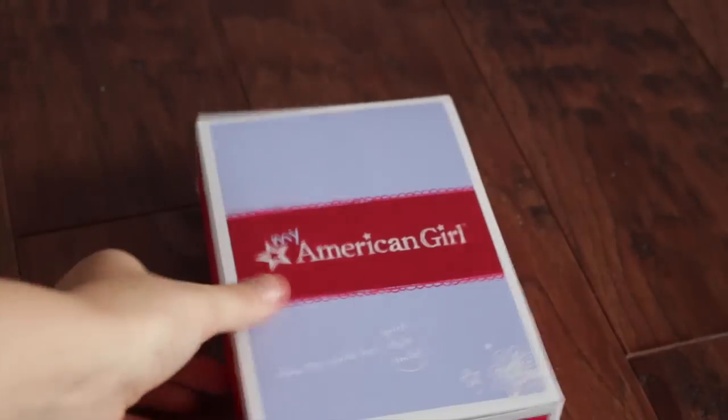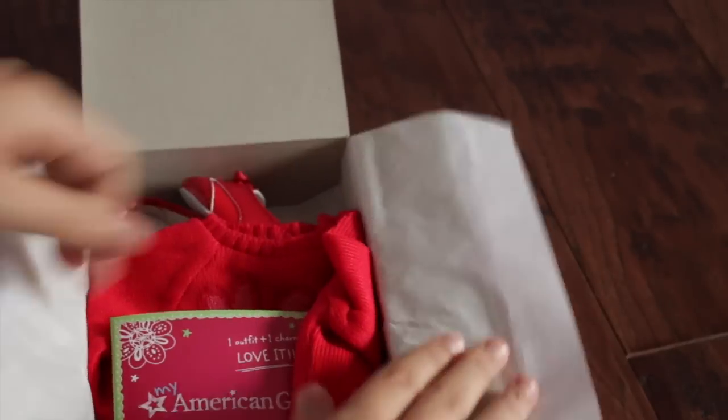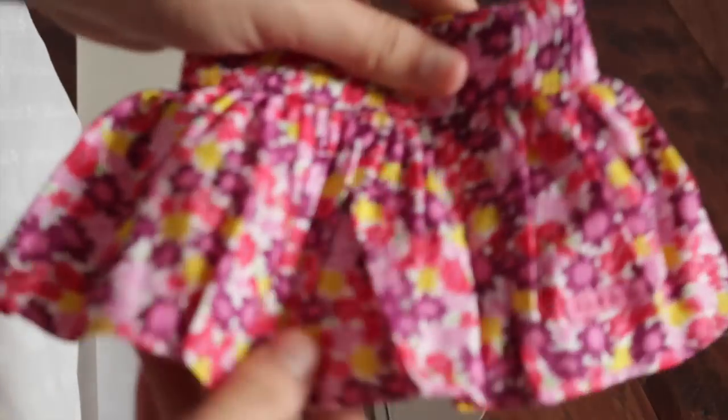This outfit I actually ordered separately because it is on sale — it's the Flower Sweater and Skirt outfit, so it was $18. Here is the charm and it's fair. First is the sweater and this is so soft, oh my gosh, this is so cute. Next are these really adorable red shoes — wow, these are cute. And then this is the part I wanted the most: the skirt. It's adorable, I love this so much. My camera just randomly cut out but this is the little headband and it's pink and super cute.